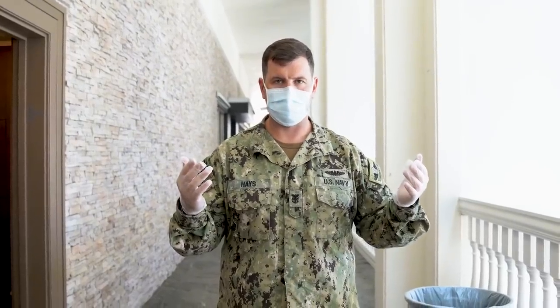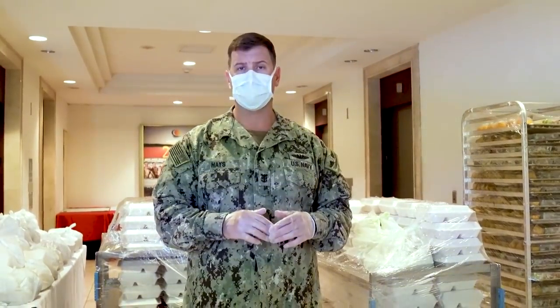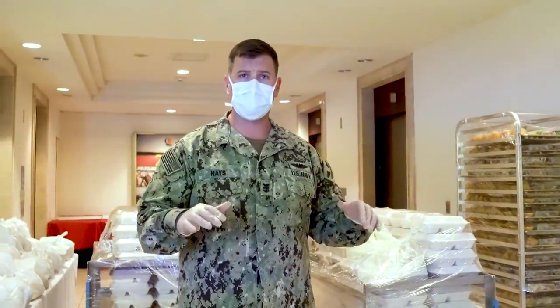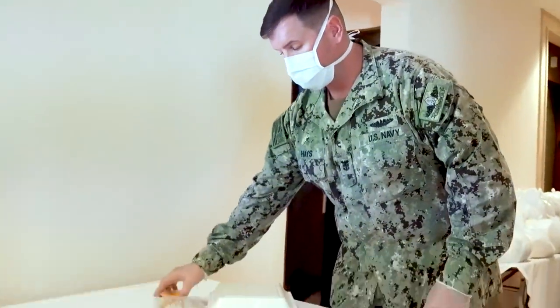Now we're ready to go serve some sailors. At the loading area here at the hotel where we feed roughly 180 sailors off the Theodore Roosevelt, behind me is the food that we have already prepped up, ready to go. That food is loaded in this area and then set aside to be delivered to each one of their rooms.